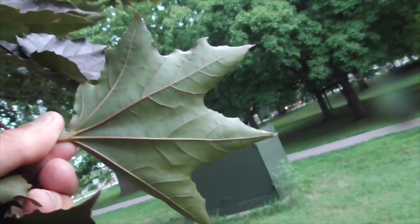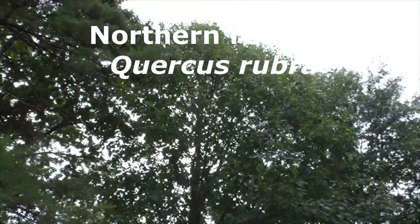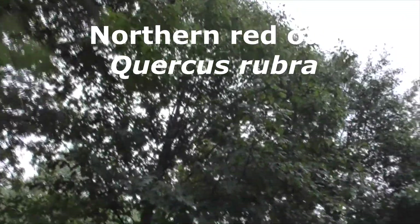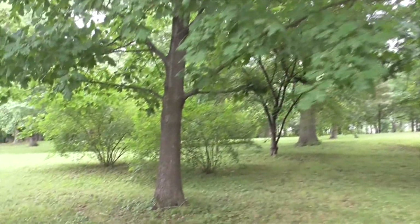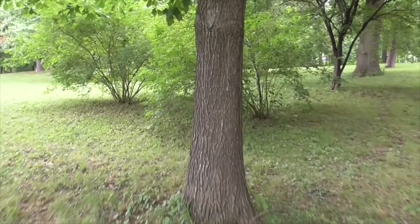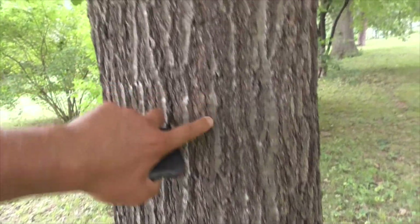This beautiful tree is an oak — it's called a Northern Red Oak. He grows about 140 feet tall. He's Quercus rubra, a red oak named for his red bark. Take a closer look: shaggy red bark — that's what makes him a red oak.